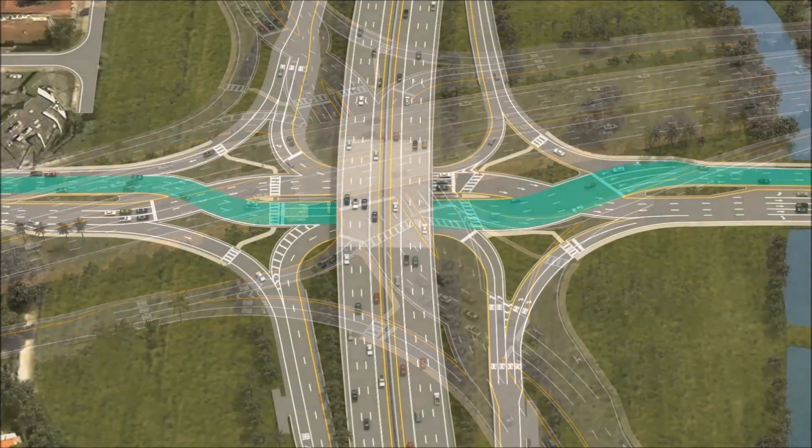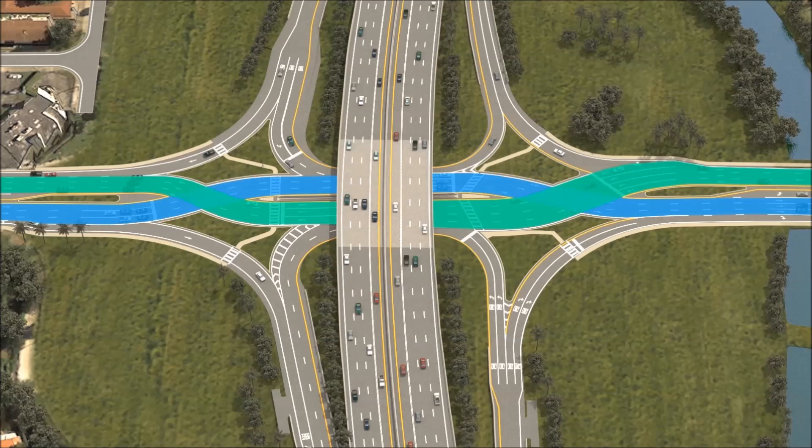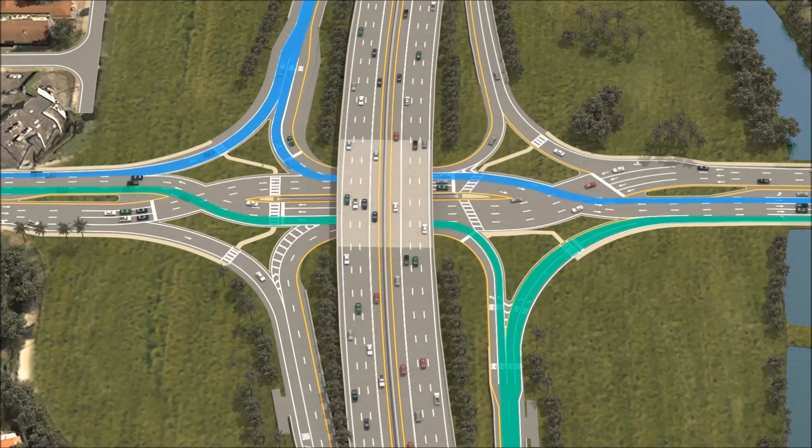A DDI works by temporarily shifting traffic in both directions to the left, or opposite side of the road. This shift allows highway traffic looking to exit the roadway and traffic on the street seeking entry to the highway a greater degree of access and safety. This design also allows highway drivers the ability to execute U-turns with ease.